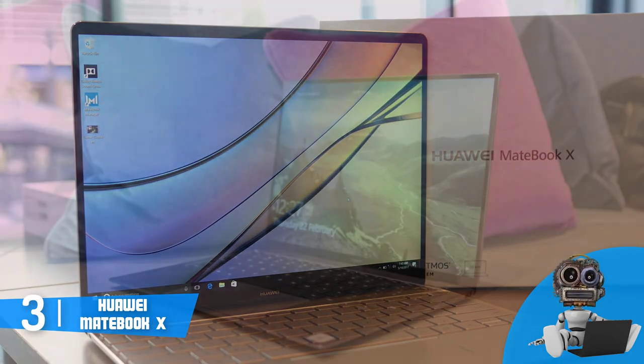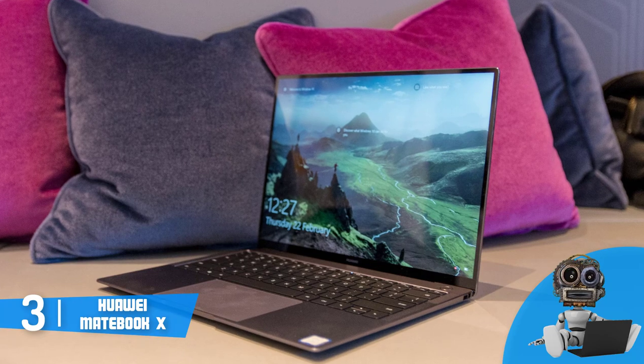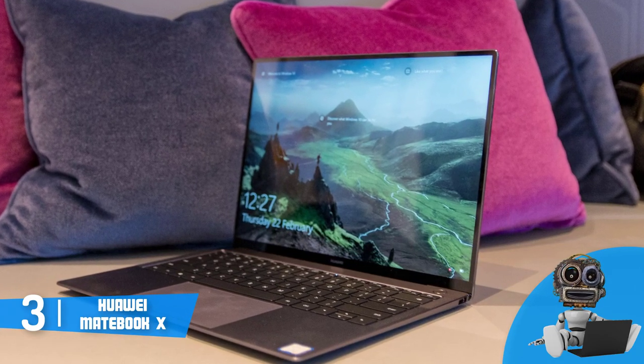On the left of the chassis, you can find a headphone jack and a USB-C port, while on the right there is only one USB-C port. Finally, the screen.